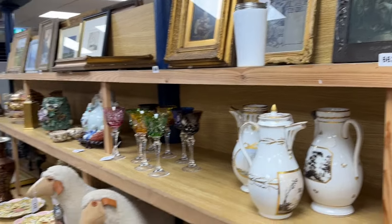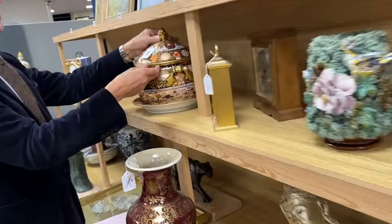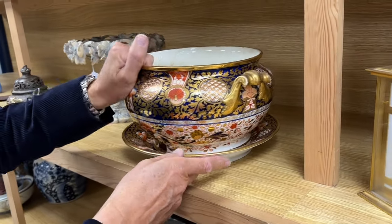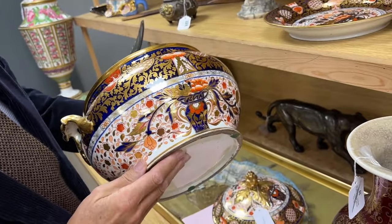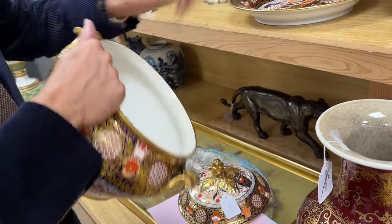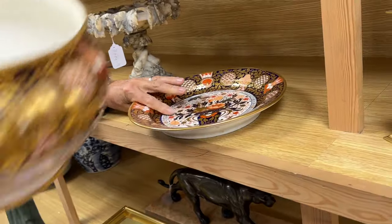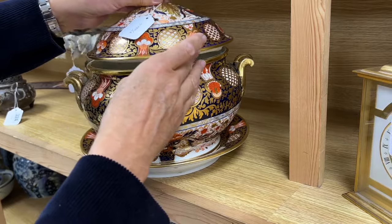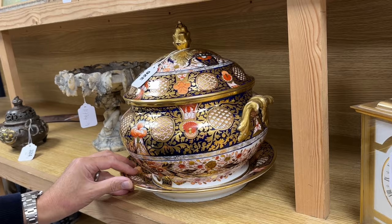Carrying on down the line, you'll see this rather lovely large tureen cover and stand, lot 326. Big and showy — sort of what's sometimes called Imari or Japan patterns, essentially based on the patterns that came out of Japan and were extensively copied. This one looks to be unmarked. I'd say it dates to around about 1820 to 1830. Bit of damage, but it's a good decorative lump.